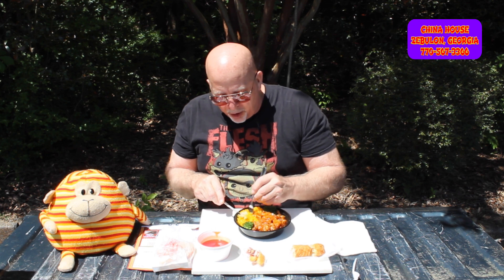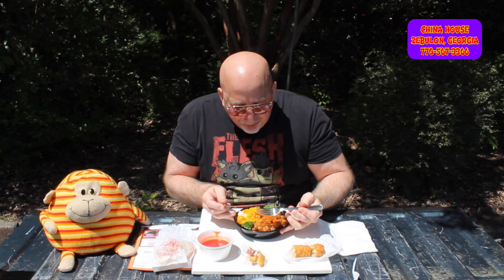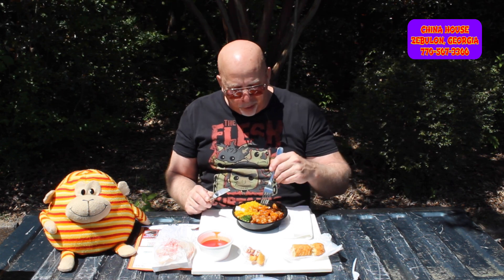Let's move into this rice, because you know how I feel about that. Get the peas in there, little carrot. So far, so good. Now let's move right into — is the broccoli cooked? It is. Man, this is a great meal so far.